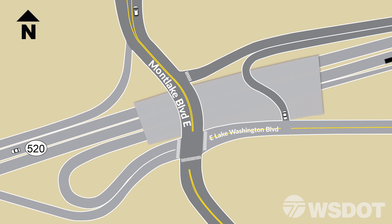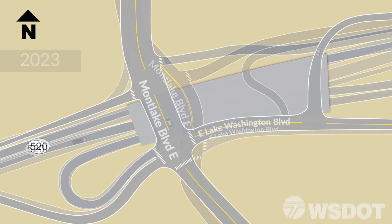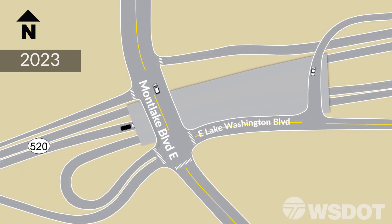When these extensions and connecting roads are complete, the off-ramp and Montlake Boulevard will shift again onto the lid.